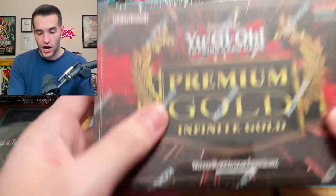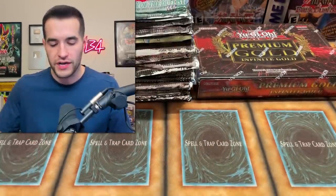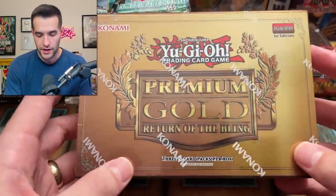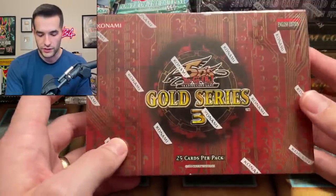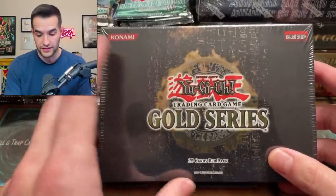Next up we have mini boxes of Gold Series. We've got the Infinite Gold — that's beautiful. When we do the actual opening, do you want to have all the packs laying out like we did last time? I thought that was pretty fun. Or should we have it more clean since I have a different setup now? Premium Gold Return of the Bling. Gold Series Haunted Mine — Ghost Rare is guaranteed, very nice. Then we have Gold Series 3, Gold Series 2009, and Gold Series — this one is really expensive now.